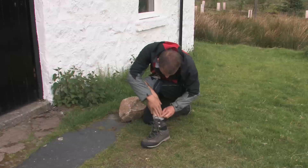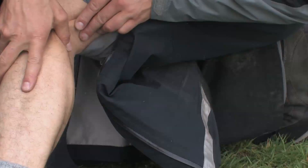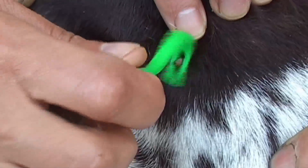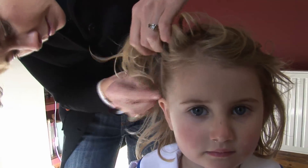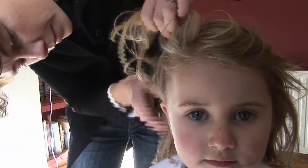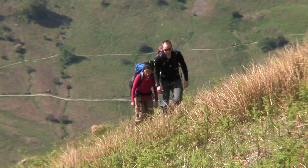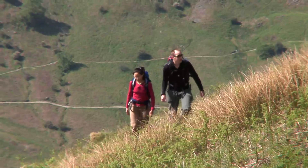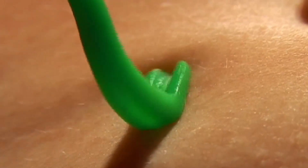Ticks are large enough to be easily spotted in summer, but you need to look carefully in spring as they can be very small. Check that ticks are not brought home on clothes, pets and bouldering mats. Check children carefully, especially along the hairline and scalp. Do a thorough full body check within 24 hours of being on the hill.